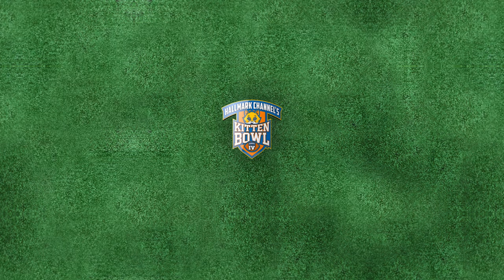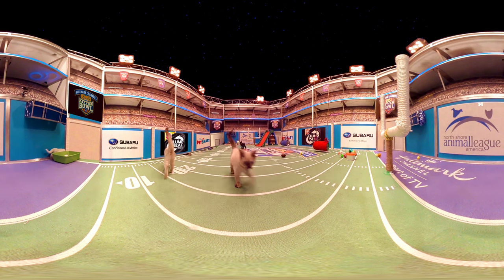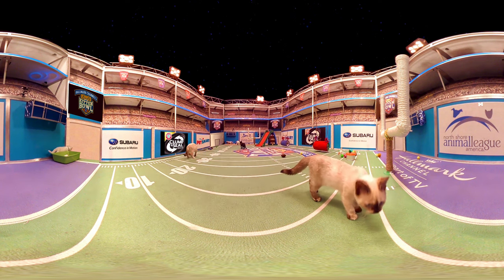Let's get ready for cuteness. Welcome fans to the Road to the Kitten Bowl 360. The Catholics are about to take the field, and with the power of virtual reality, we're taking you inside the journey like never before.